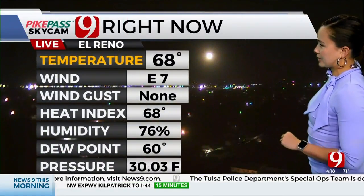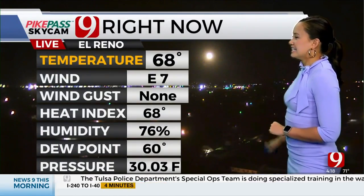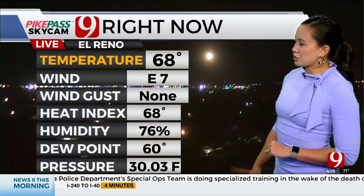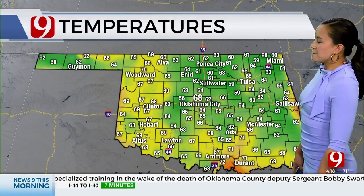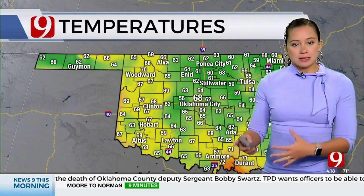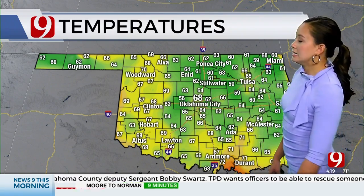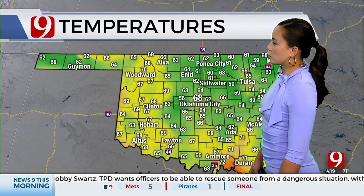There's the moon on our El Reno Cam, part of our Pike Pass SkyCam Network. Clear skies and 68 degrees, our current temperature in Oklahoma City — it is feeling very comfortable outside. Some people are already in the mid-50s, and we're going to continue to cool off until the sun rises, so we could see temperatures in the lower 50s by right before sunrise.